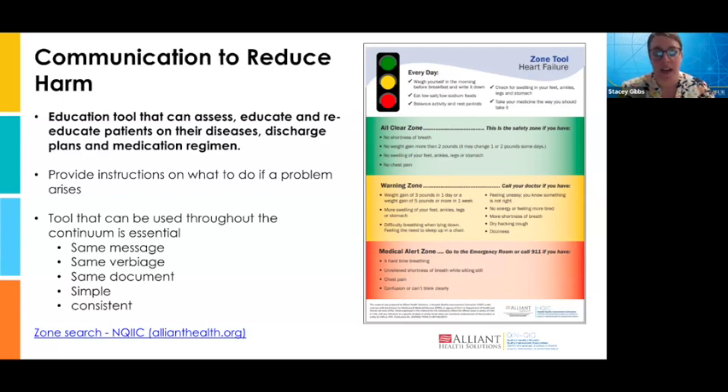A lot of the time our messaging is not the same — our verbiage is different, and you can tell someone the same thing three different ways. If we're pointing them in three different directions to three different education tools, it can be very overwhelming. Having one consistent tool makes it very tangible, clear, and simple. All of us need more simplicity.